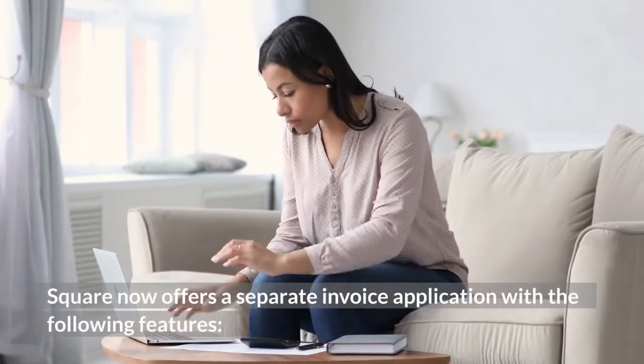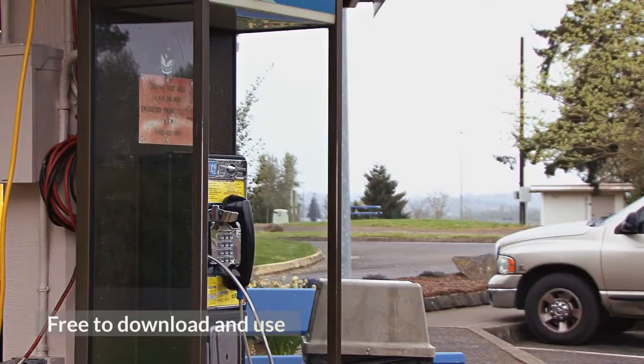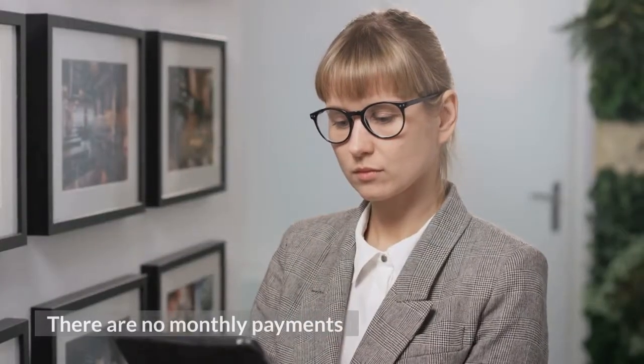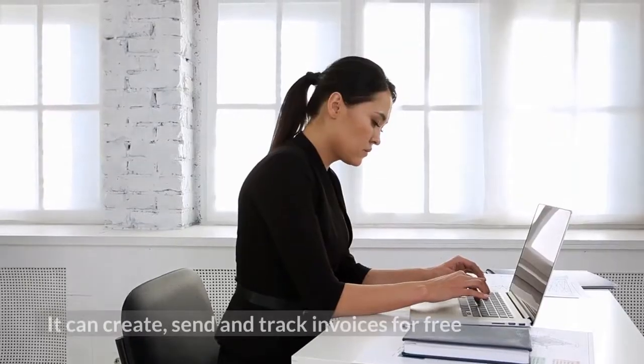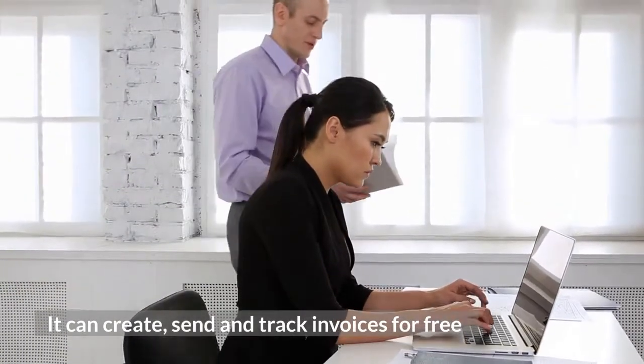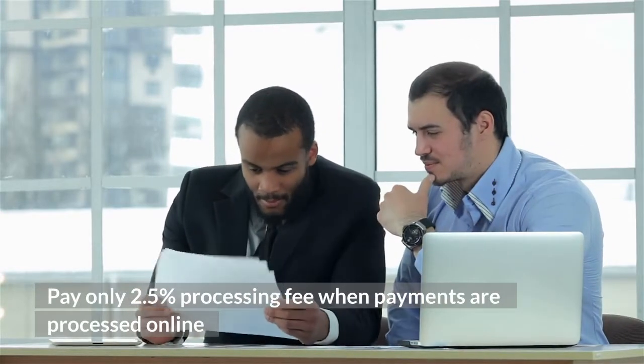Square now offers a separate invoice application with the following features: free to download and use, no monthly payments, no long-term obligations or contracts. It can create, send, and track invoices for free — you only pay a 2.5 percent processing fee when payments are processed online.